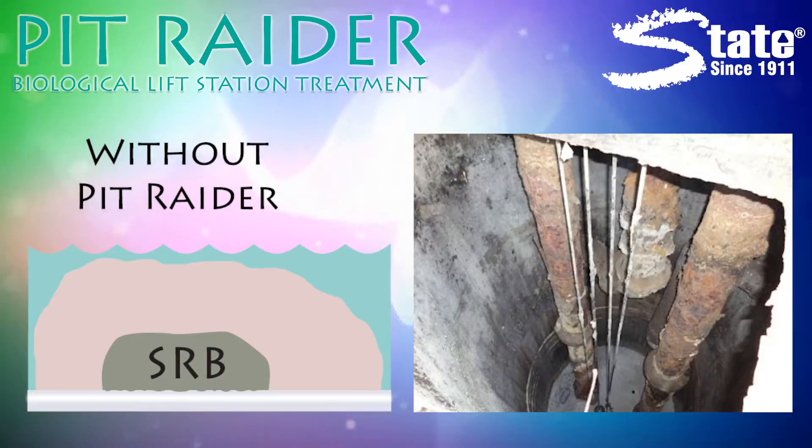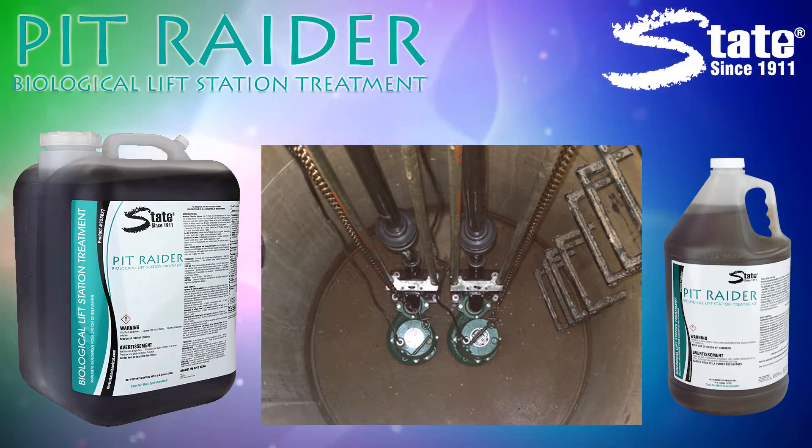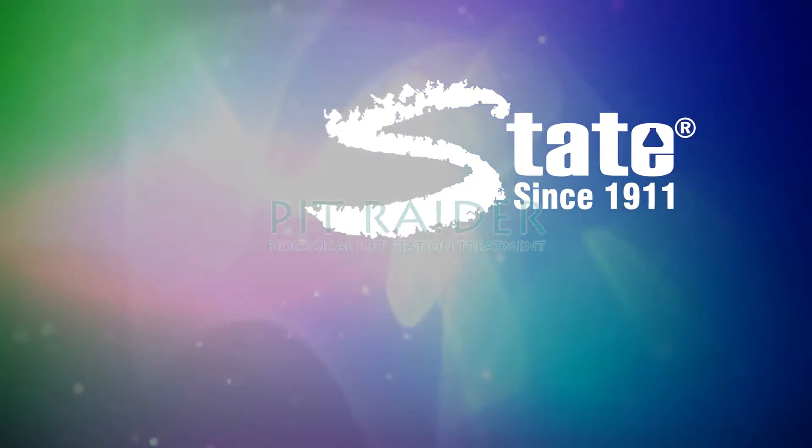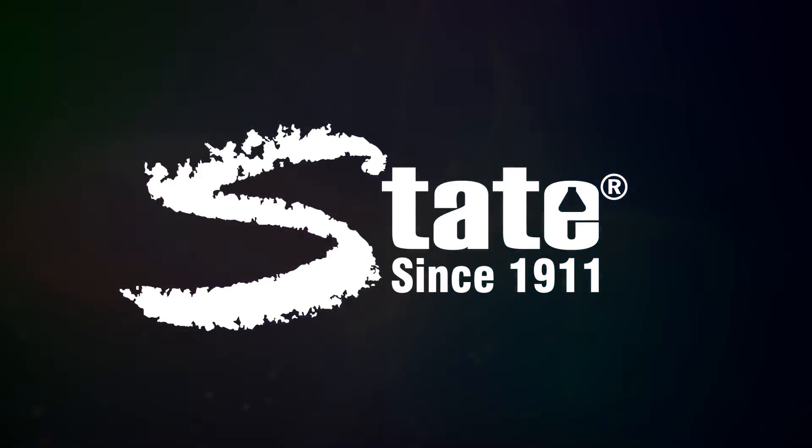Don't wait until it's too late. Start a successful lift station program today utilizing State PitRater, another quality product from State Industrial Products, caring for work environments since 1911.